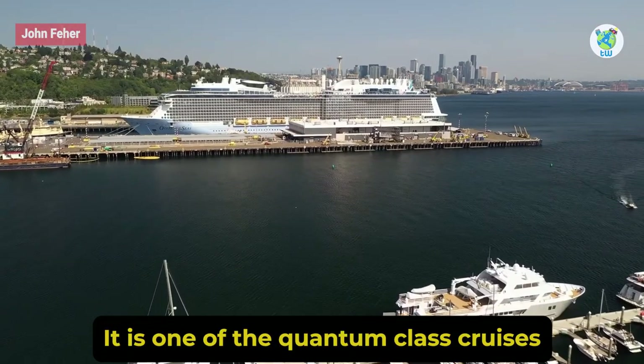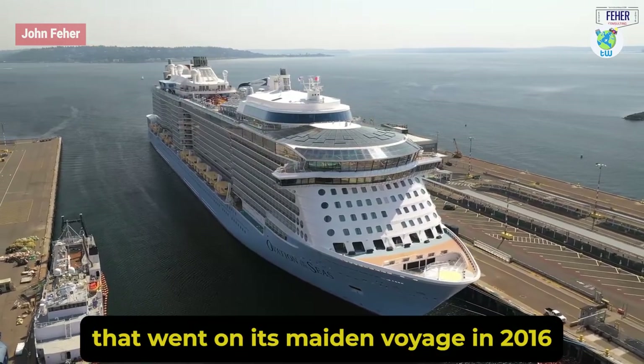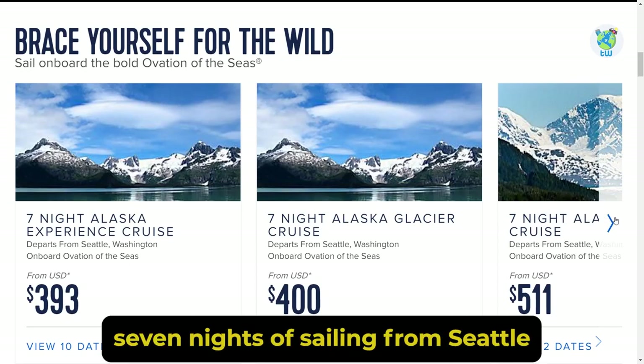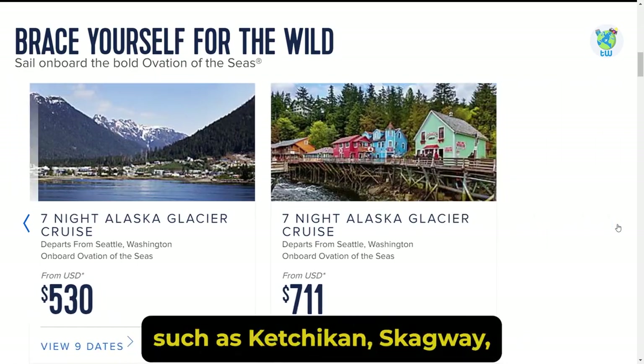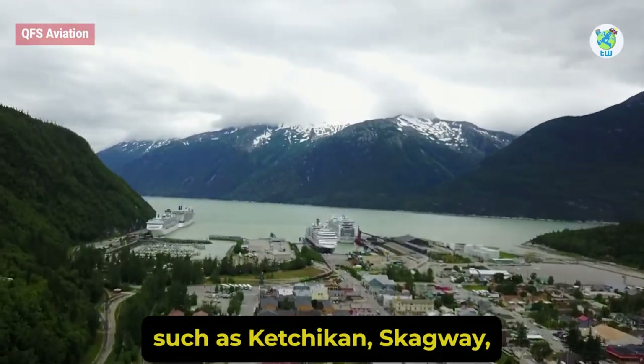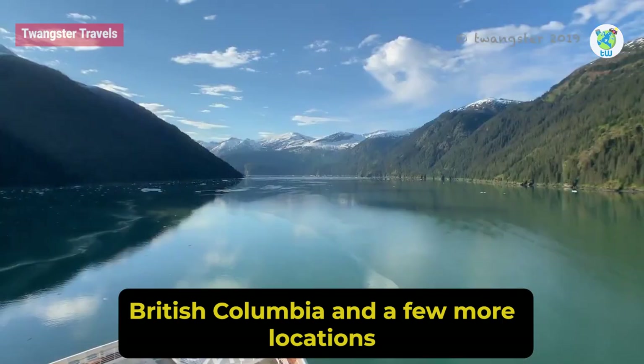It is one of the Quantum Class Cruises that went on its maiden voyage in 2016. The itinerary includes seven nights of sailing from Seattle to various parts of Alaska, such as Ketchikan, Skagway, Juneau, Victoria, British Columbia, and a few more locations.